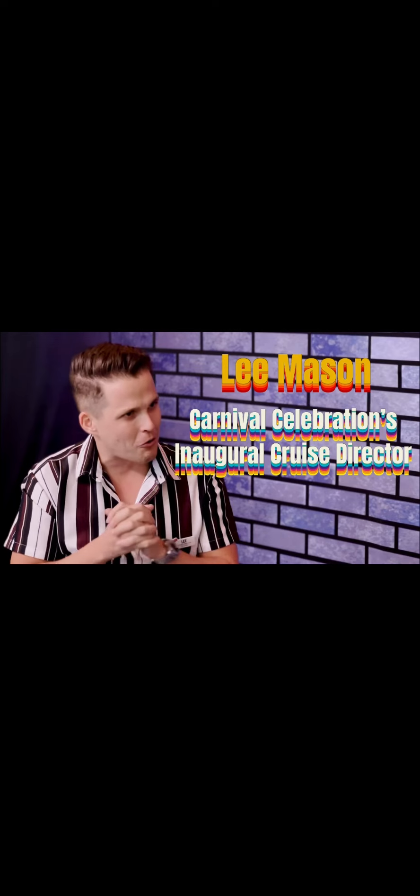Like and subscribe, and ring that notification bell so you know when this man is posting more videos. Thank you so much — you're welcome, thank you!